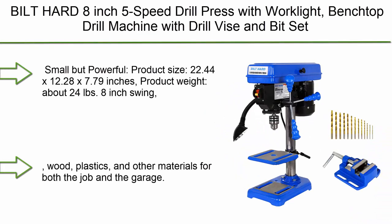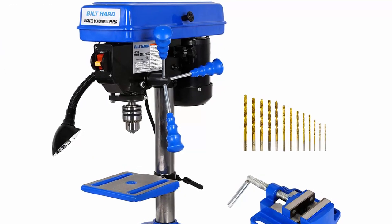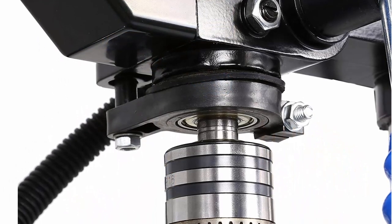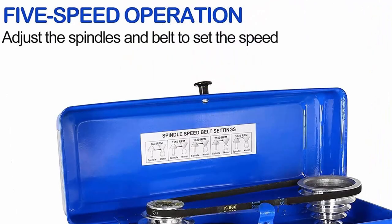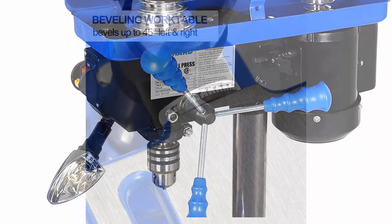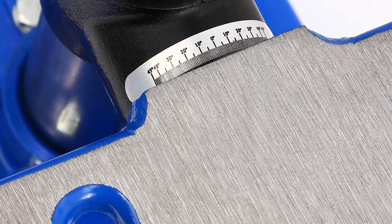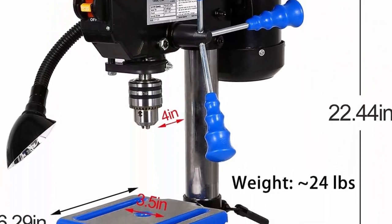Top 2: Bilt Hard 8-inch 5-speed drill press with work light — benchtop drill machine with drill vise and bit set. CSA certified. Small but powerful. Product size: 22.44 x 12.28 x 7.79 inches. Product weight: about 24 pounds. 8-inch swing, 2-inch spindle travel, ½-inch key chuck. 2.4A induction motor, ⅓ HP — mighty enough to drill through sheet metal, wood, plastics, and other materials.